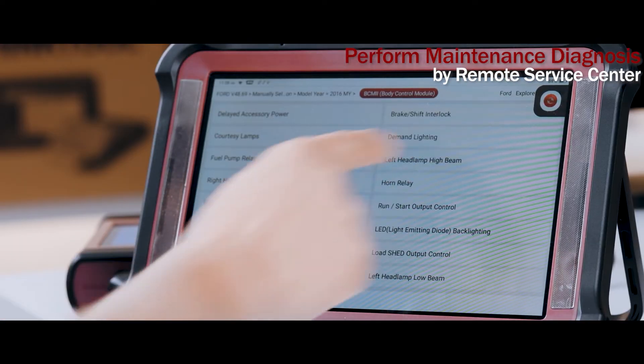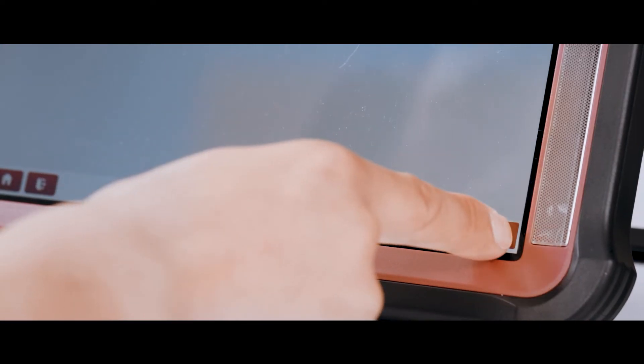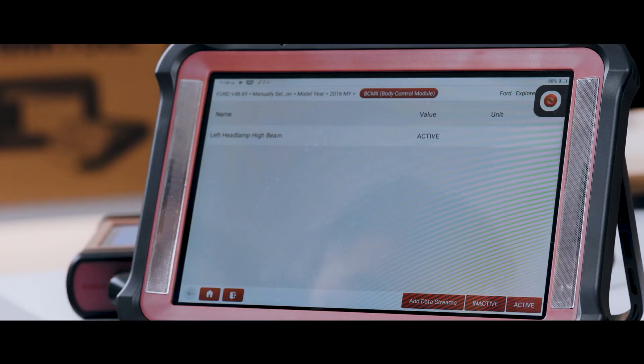With THINKtual X10, you can use the service provider's strong diagnostic equipment to solve the problems encountered by maintenance technicians.